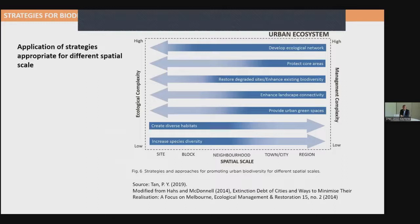I'll start with this framework, adapted from colleagues Amy Haas and Mark McDonald. For biodiversity conservation to be successful, you need to apply different strategies catered to different spatial scales. At a town or regional scale, you look at developing a network that can support biodiversity, identify and protect core areas, implement ecological restoration, and enhance landscape connectivity. At a site or block scale, the strategies switch to creating diverse habitats and increasing species diversity whenever you implement a green space within the city.